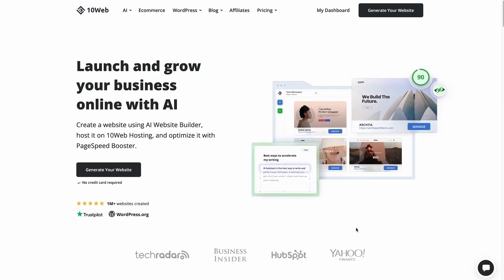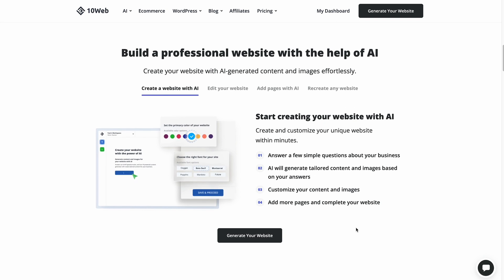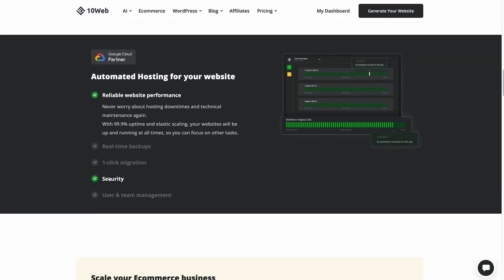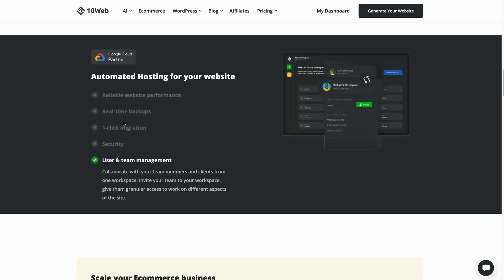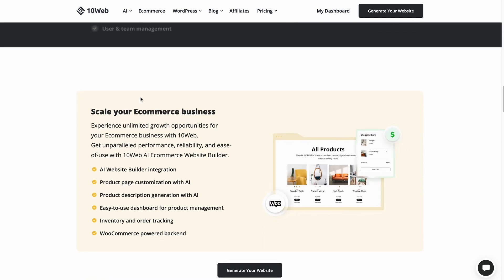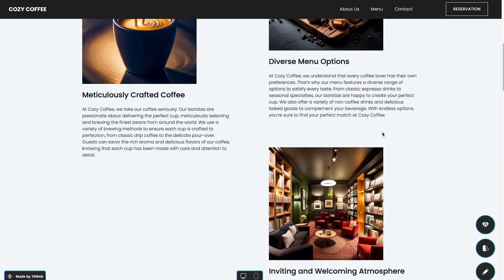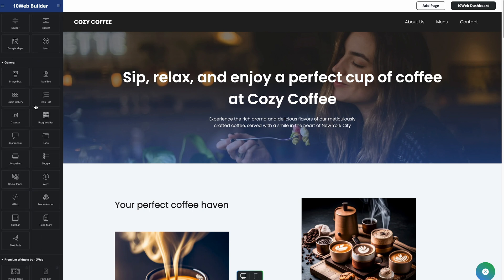10Web offers a comprehensive blog editor based on Elementor to create a WordPress website. This AI-powered website builder has advanced security features, backend optimization, and other useful tools to ensure a functional and professional-looking WordPress website. 10Web is ideal for users who want to easily create a new website design and enhance its functionality by installing additional WordPress plugins.